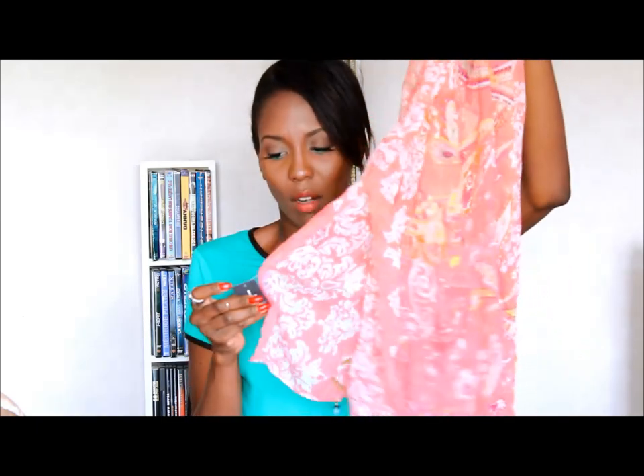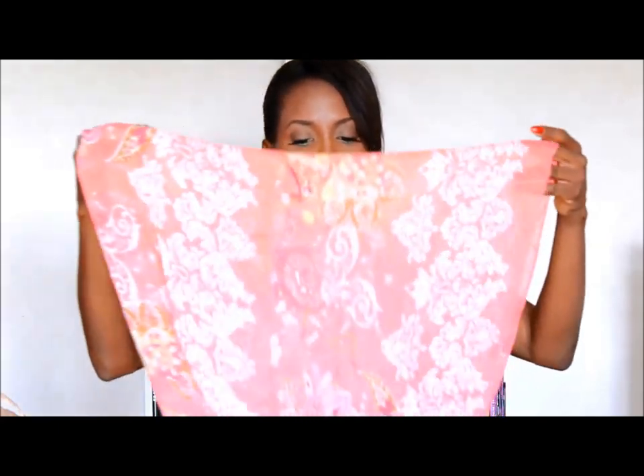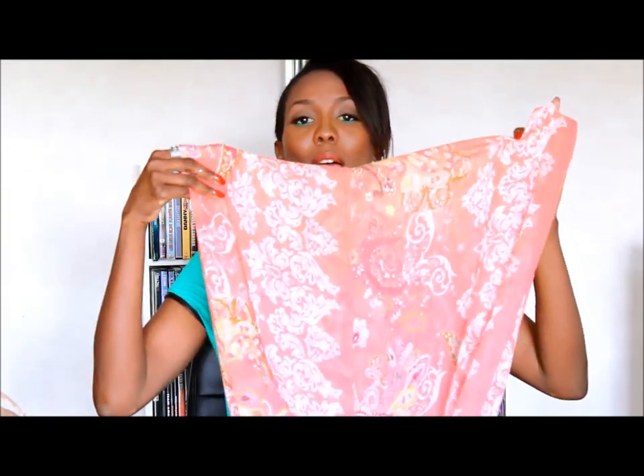You thought my obsession with scarves would slow down? I cannot help it. This is another scarf — it was four euros and it is so beautiful. I love coral this summer. It has very beautiful prints on it. What I like the most is that it is very long. I like a long scarf because you can do so many things with it — you can wear it in so many different ways.